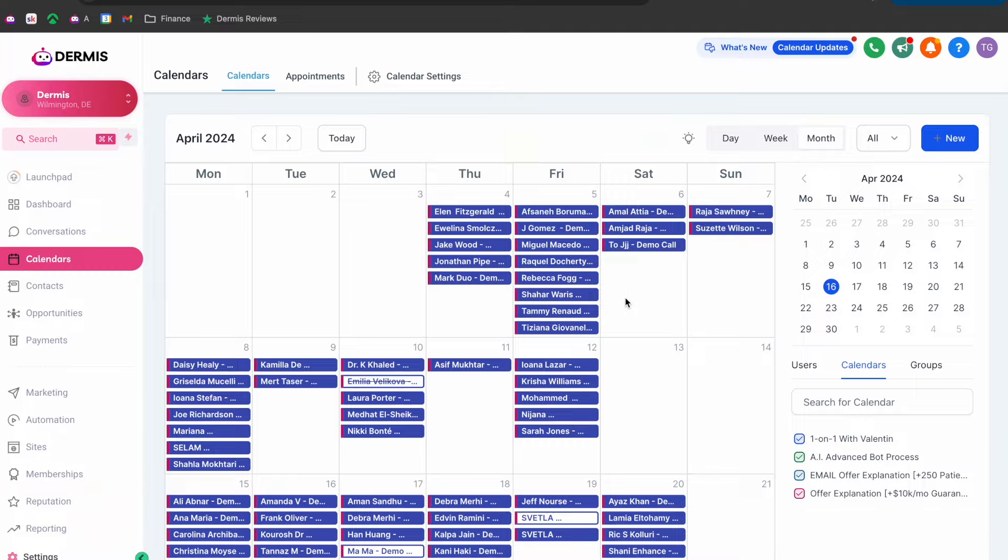Whether you're running an agency, a consulting business, or even a software business like I am, this video is probably going to be the rawest, most no-BS, realist video you've ever seen because I'm literally just going to go inside my ad account, show you my VSL and my calendar, and show you exactly from start to finish how this process of booking 200 meetings a month works and how it works on autopilot.